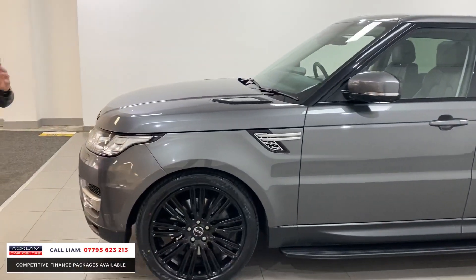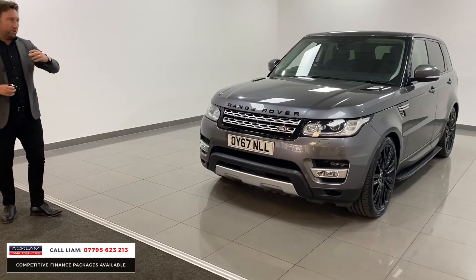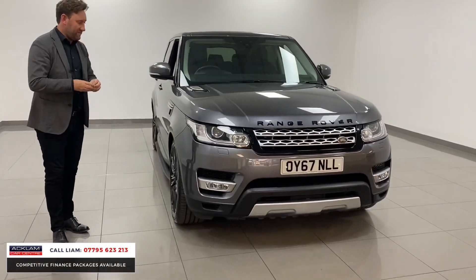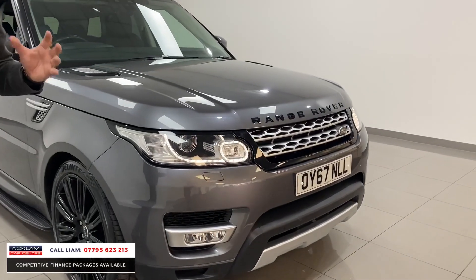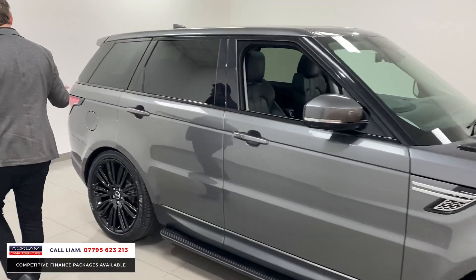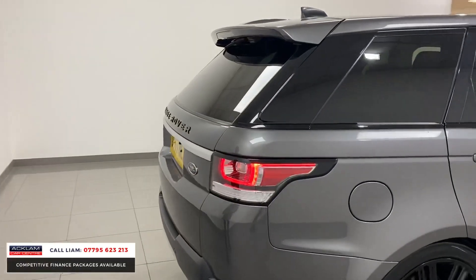It's going on the website now at £43,990. It's a HSE and it's a facelift model — so in January 2017 they gave the car a facelift. You've got facelift LED lights at the front, a facelift interior with the newer navigation system, and the wheels are brand new and unmarked.